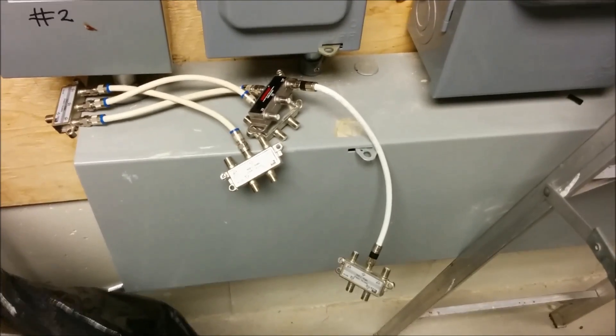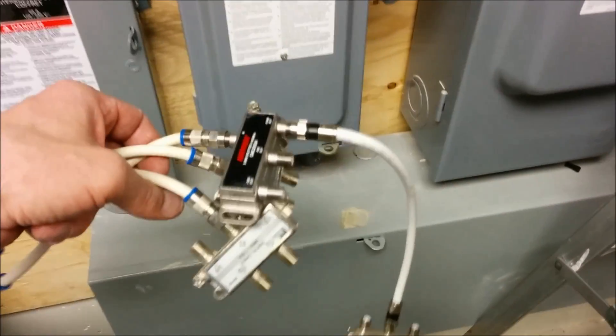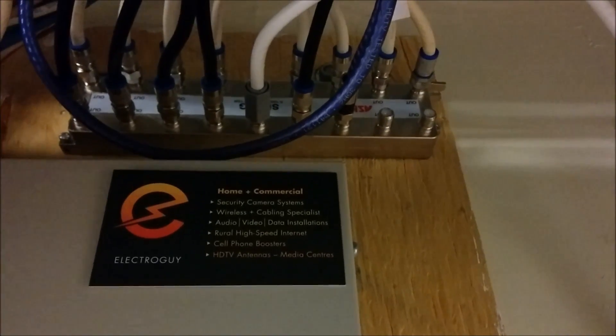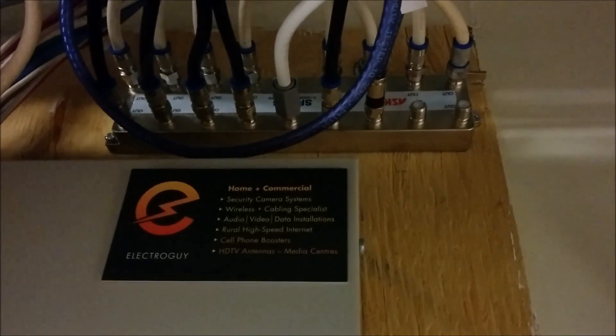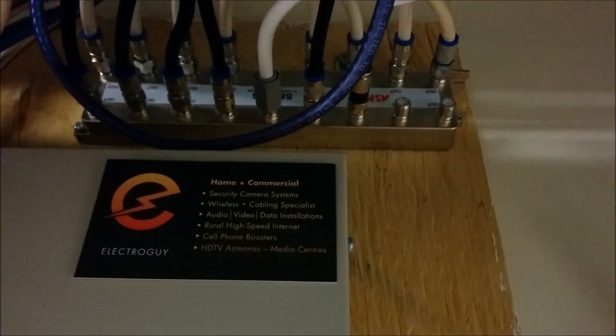So that's the mess that was installed before — it was all these four-way splitters linked together. After removing all their four-way splitters, we put in this 16-way splitter so that everything's neat and tidy.